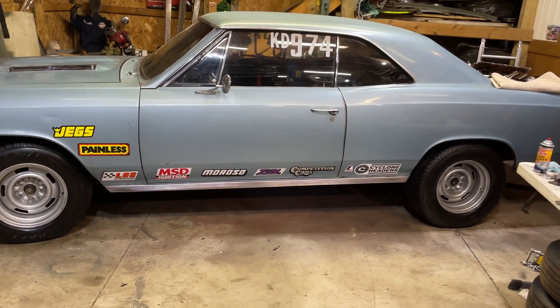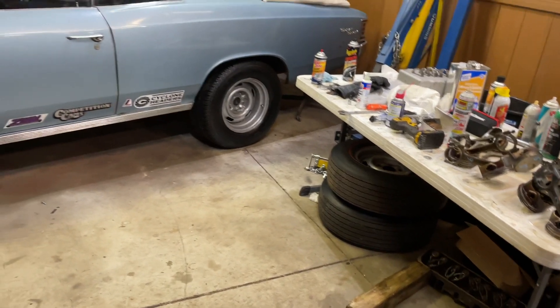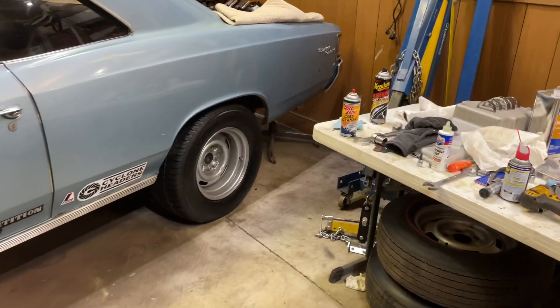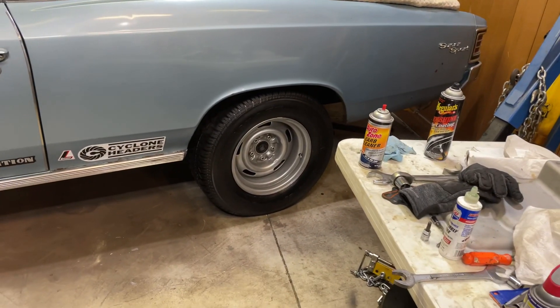The 14-inch red lines are sitting under the bench there, and out back we've got some Avenger GT 275/60R15 on a nice powder coated wheel.